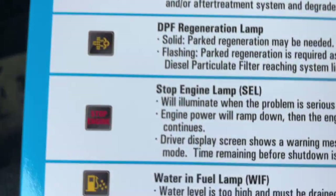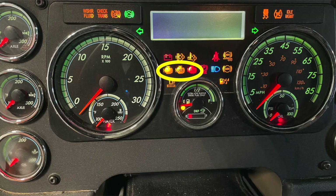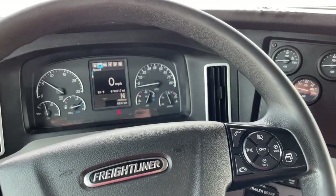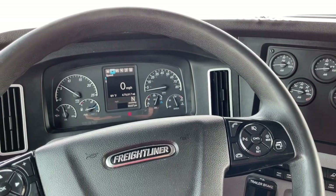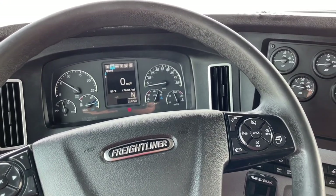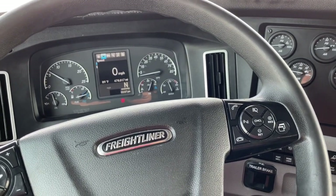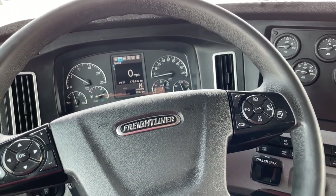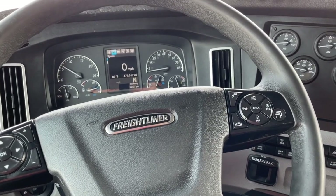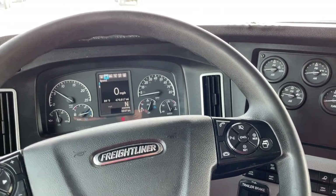The last one is if you get the stop engine lamp — of course that's the worst. It'll shut the truck down and then you're dead in the water. To understand what codes you actually have, you can't really pull that information off the dash — it gives you very limited info. I highly recommend getting the Virtual Tech service, it's about $150 a year. It sends you an email as soon as the code comes on with detailed information on what's going on, what it thinks the problem is, and what to do to resolve it. Contact Freightliner about getting set up on that system — it's well worth it.